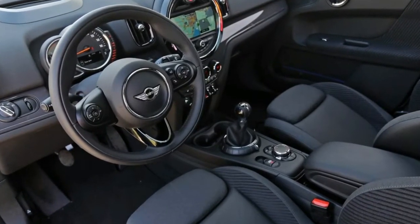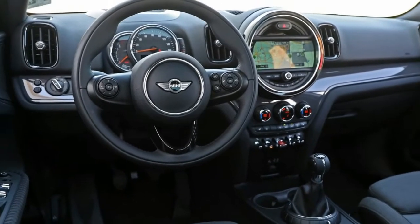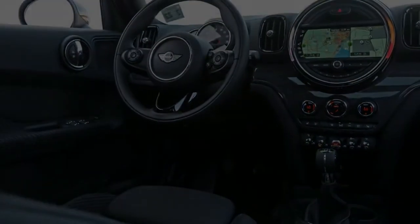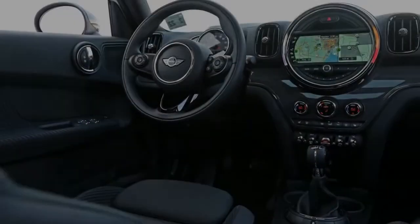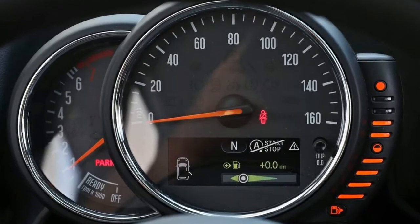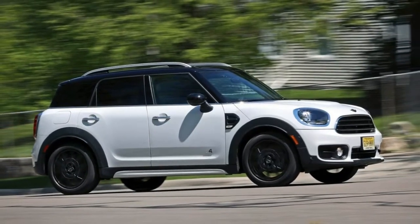No surprise, then, that the new Countryman sits on the same platform that underpins the X1, as well as the wagon-like Mini Clubman. Dubbed UKL2, the Countryman chassis is stiff, imbuing the $28,950 all-wheel drive crossover with a solid foundation that similarly priced competitors lack.